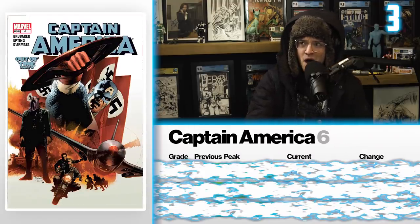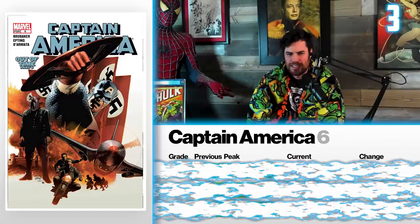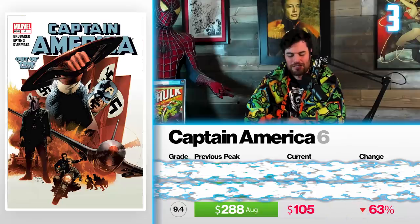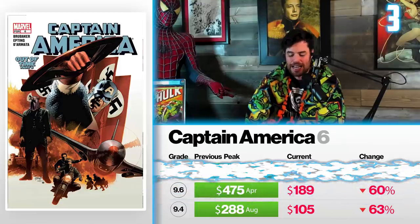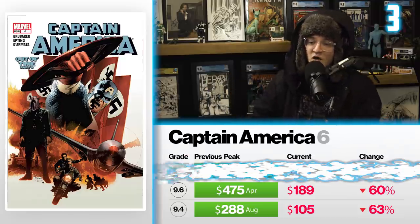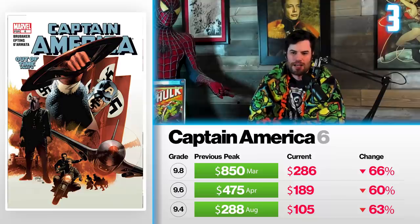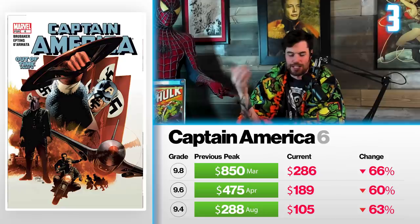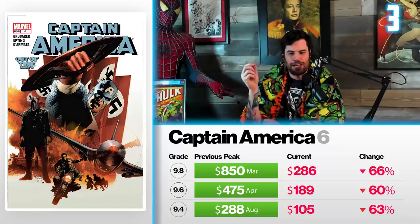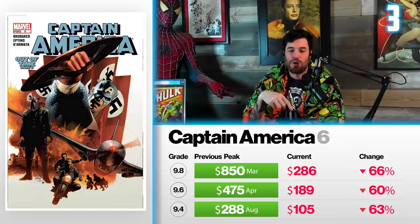Next at number three: a modern comic, Captain America issue number six — the first appearance of the Winter Soldier. Obviously Bucky Barnes first appeared in Captain America Comics number one, but this is his first appearance as the Winter Soldier. A 9.4 back in August sold for $288, now currently sells for $105 — down 63%. A 9.6 back in April sold for $475, now sits at $189 — down 60%. The 9.8 in March of last year went for $850, down 66%, with a low hitting $286 this year. The show came out and now that it's ended, there are no confirmed plans for the Winter Soldier to continue past the TV show or future MCU movies — and I think that's why it continues to drop.